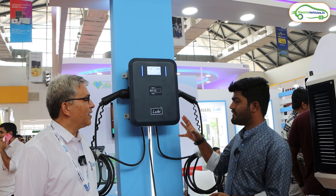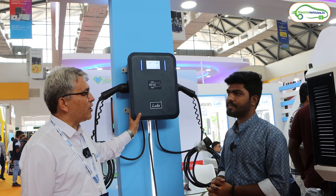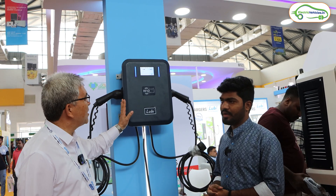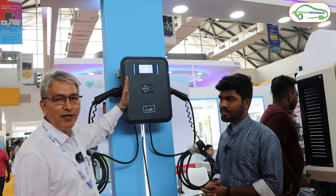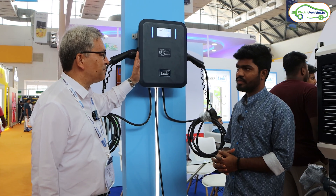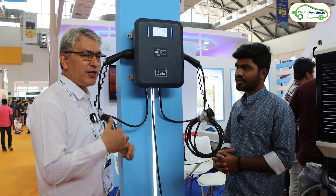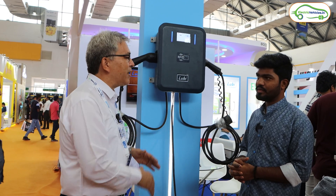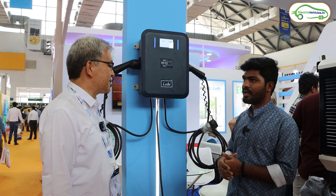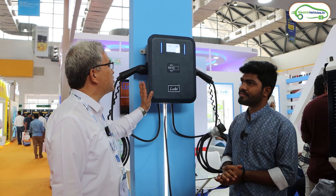This charger can be used for both personal and commercial purposes. This particular model is designed for commercial use as it has software integrated with it, where you can monitor the charging condition, battery health, and the charging rate — all visible on the HMI. It also includes a payment gateway and RFID card support.